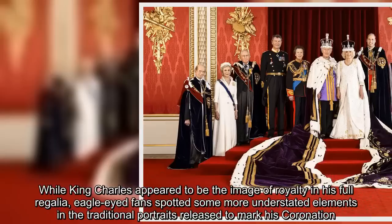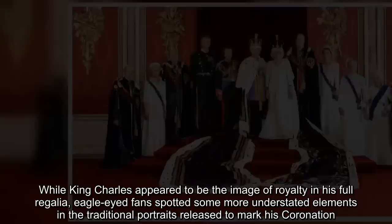While King Charles appeared to be the image of royalty in his full regalia, eagle-eyed fans spotted some more understated elements in the traditional portraits released to mark his coronation.